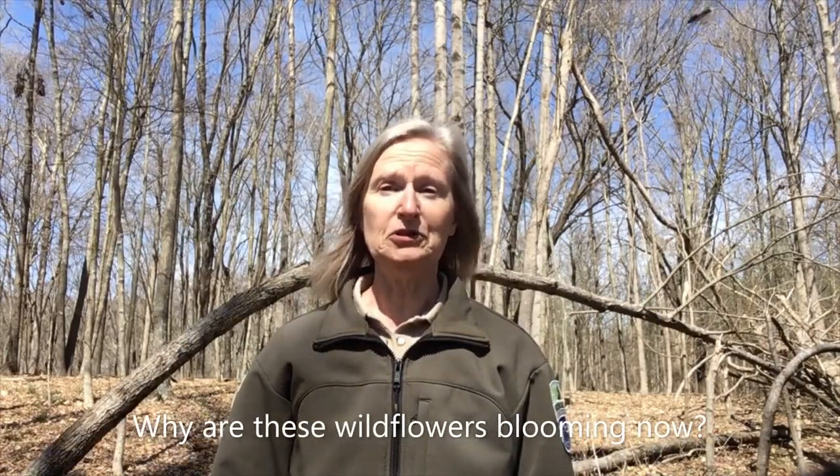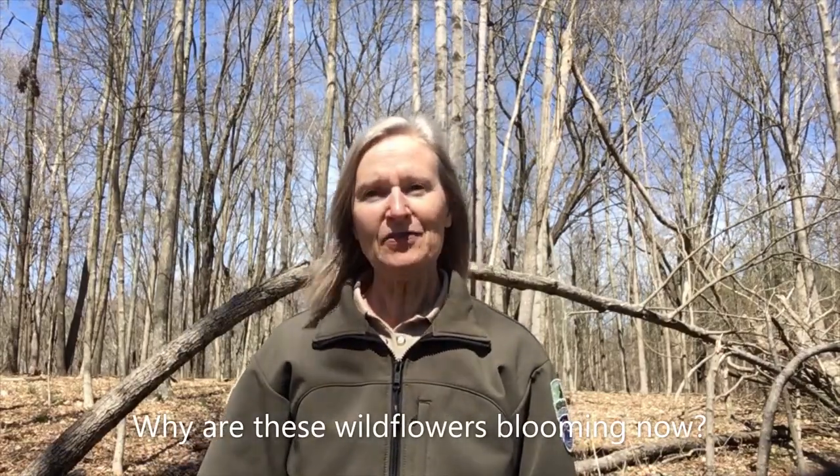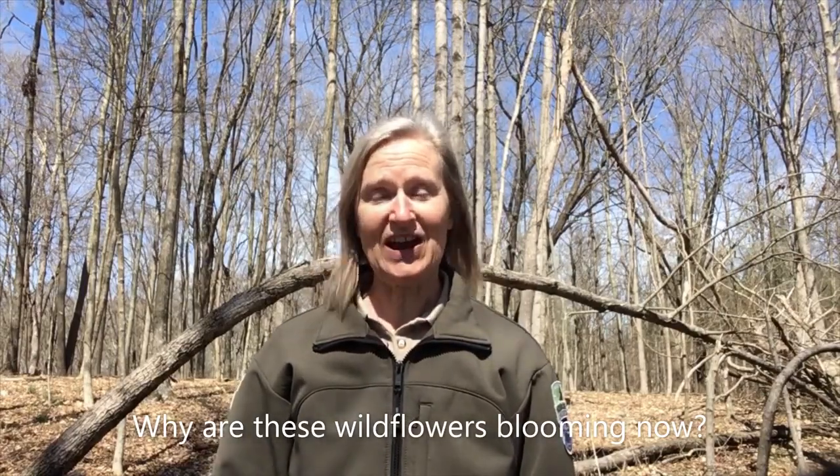Hi everyone! I'm Julie Gee, the naturalist at Burr Oak State Park. There are many signs that the spring season has arrived. One of my favorites is the emergence of the spring blooming woodland wildflowers. I'm going to share with you over the next few weeks many of these woodland blooming flowers. As the season progresses, more and more species will begin to bloom. Why are these flowers blooming now? Think about that and we'll talk about the answer at the end of this video. Let's go take a look at what's blooming.